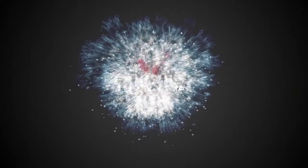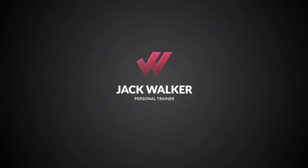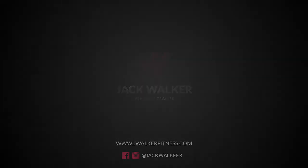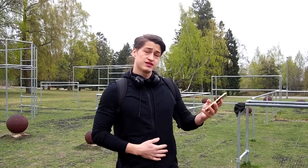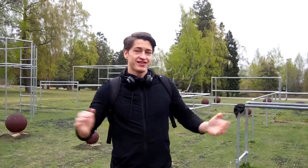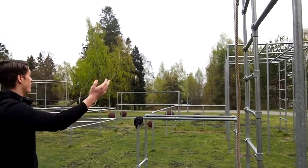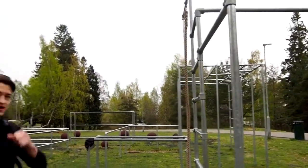What's up YouTube? Jack Walker here and welcome to another video. I hope you all are having an amazing day today. Today is Thursday the 25th of April and as you can see this is not my typical background. This is not the gym — we are outside today.